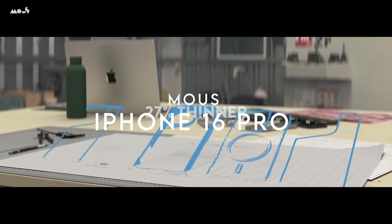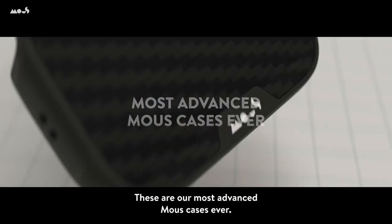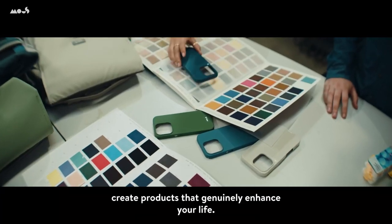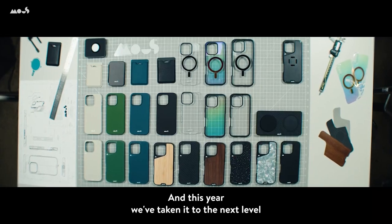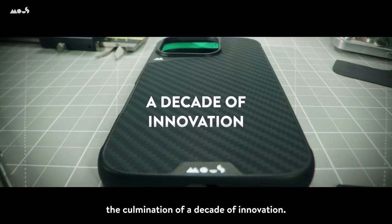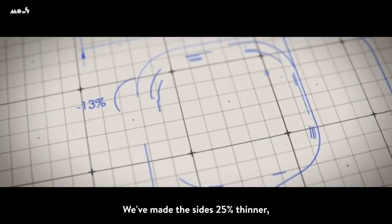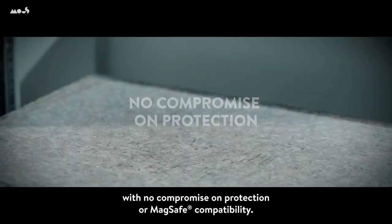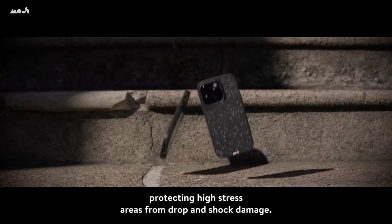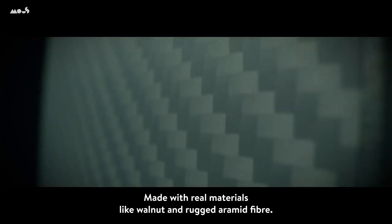On number 2, Mous. Mous has taken phone protection to the next level with its Limitless 6.0 case for the iPhone 16 Pro Max. It features AeroShock technology for extreme shock and drop defense, meaning your phone stays safe from inevitable drops and knocks. The corners are reinforced for even more durability. It's fully MagSafe compatible — the magnetic connection is strong, ensuring seamless wireless charging and a secure hold for magnetic accessories like card wallets. It's sleek, thin, and built with rippled grip ribs, giving you a solid hold without the bulk. This case is the result of 10 years of engineering, blending style with unmatched protection.